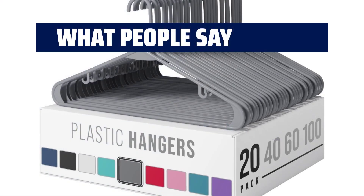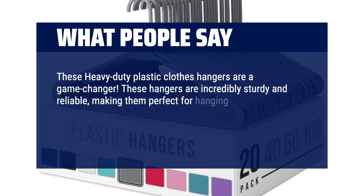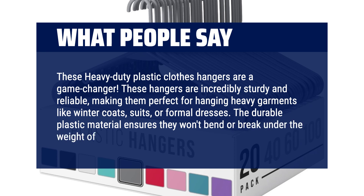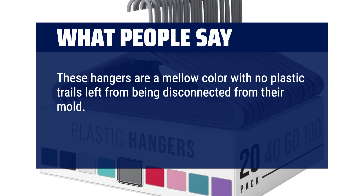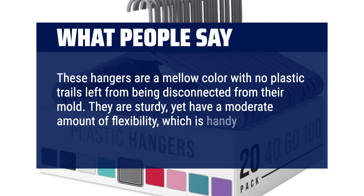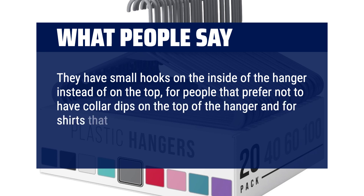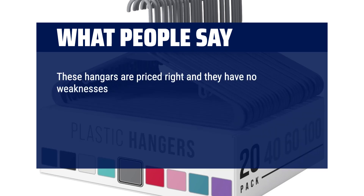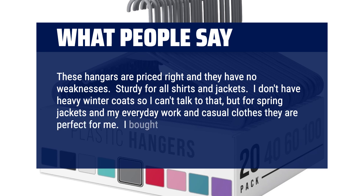What people say? These heavy-duty plastic clothes hangers are a game-changer. They are incredibly sturdy and reliable, making them perfect for hanging heavy garments like winter coats, suits or formal dresses. The durable plastic material ensures they won't bend or break under the weight of your clothes. These hangers are a mellow color with no plastic trails left from the mold. They are sturdy yet have a moderate amount of flexibility, which is handy. They have small hooks on the inside instead of on top, for people who prefer no collar dips and for shirts that don't slide off as easily. These hangers are priced right and have no weaknesses — sturdy for all shirts and jackets. I bought two packs and have no regrets.